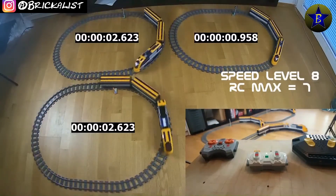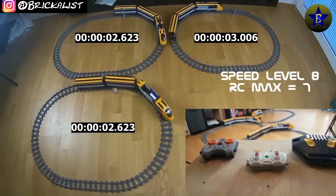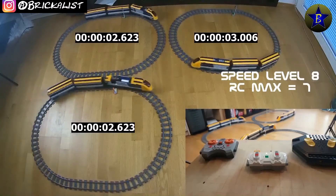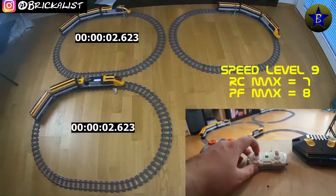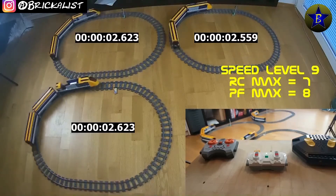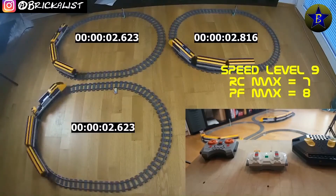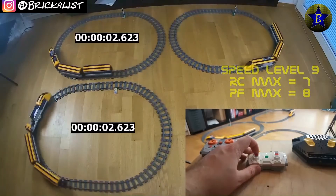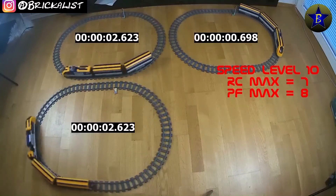So, both of the other trains are maxed out, the only question left is, will the power up, maybe because of the two extra levels it's got, will it be able to be faster? Let's go for level 9 — who is gonna be the fastest train, who's gonna be the winner? The power up lags behind the other two trains, they're a bit faster, but there's one more step to take, one more level to go. And now all three trains are on maximum speed — who is gonna win?